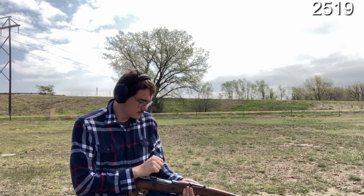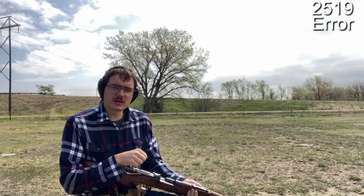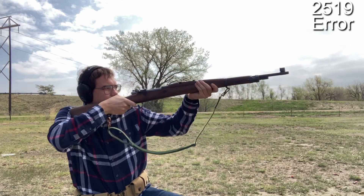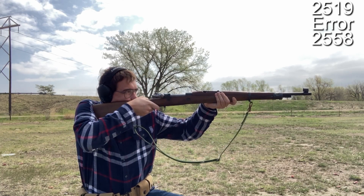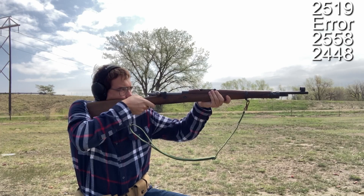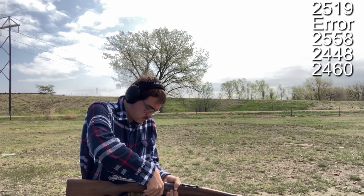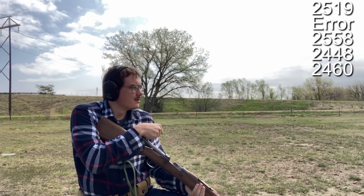2,519. 2,366 — and that might have been more just an issue of the chronograph, so we might throw out that number when we calculate. 2,558. 2,448. 2,460. 2,520.